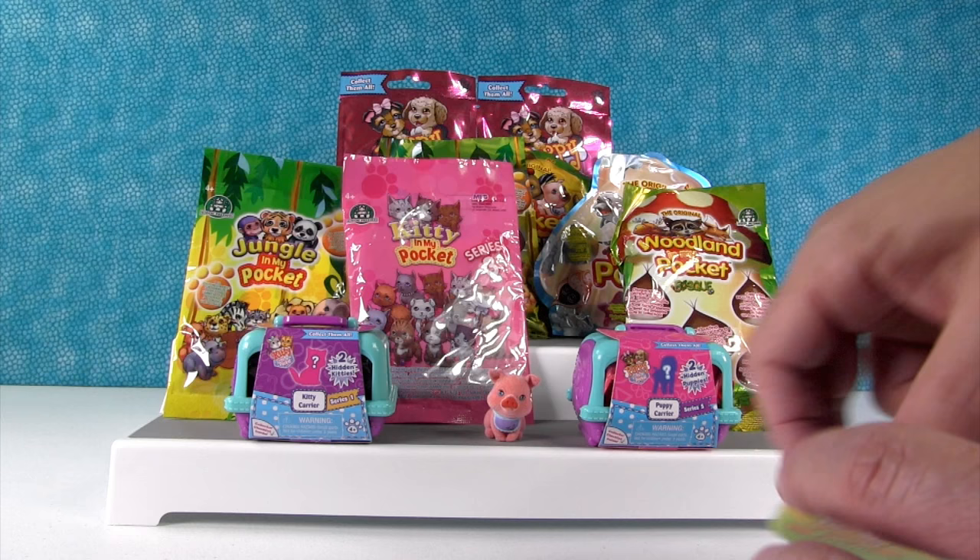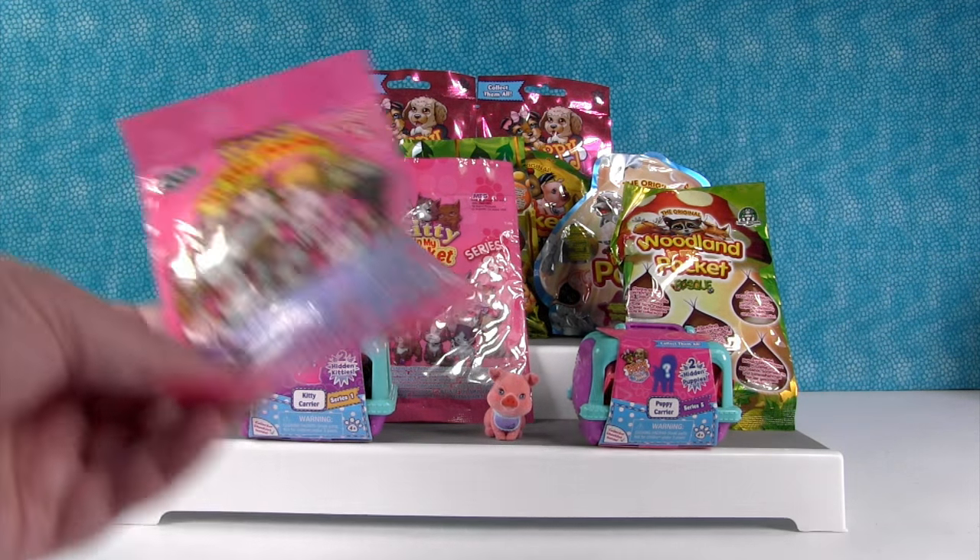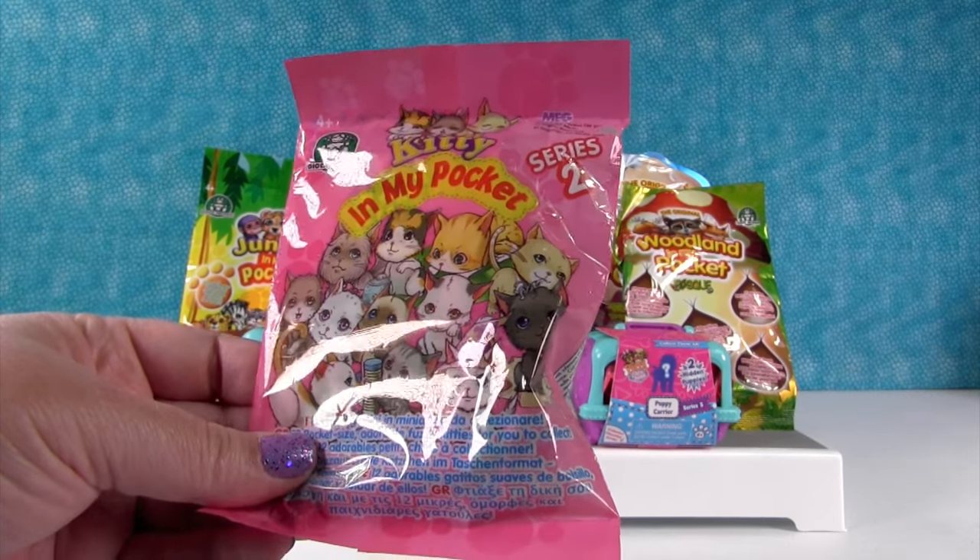They're soft and fuzzy — I guess fuzzy would be the better description. Okay, let's do a Kitty In My Pocket from series two.